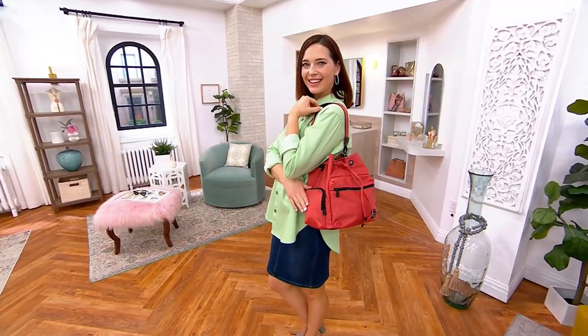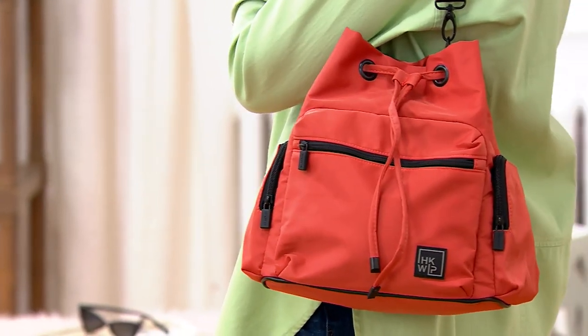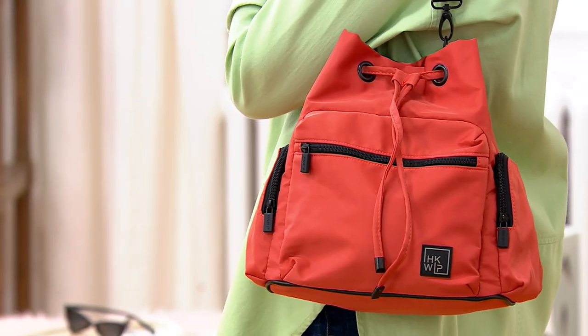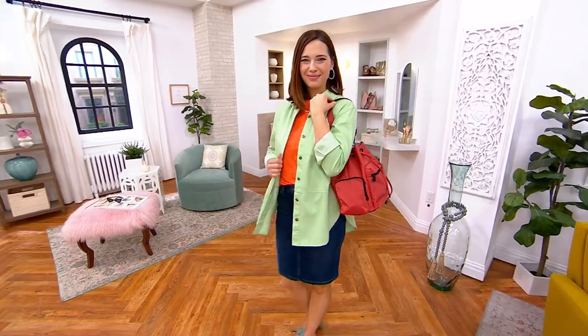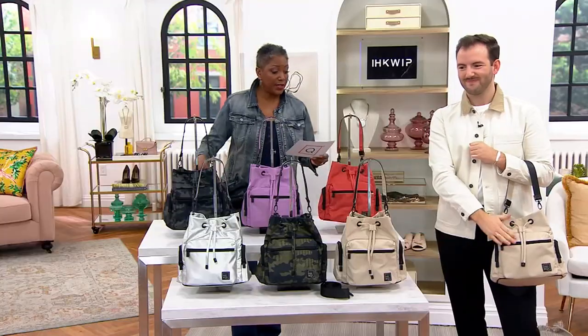Our top-rated fave is the Equip nylon bucket bag — $71.34, or payments of $17.83 per month at that sale price. Take advantage of that, and of course our customers love this bag. It's customer top rated.